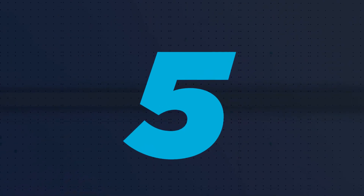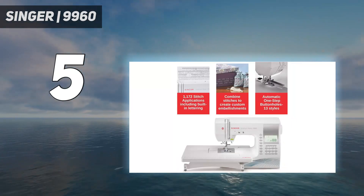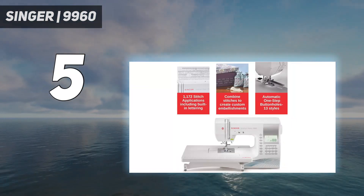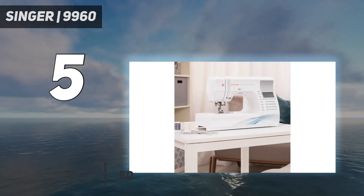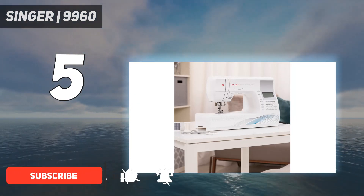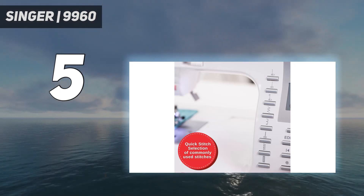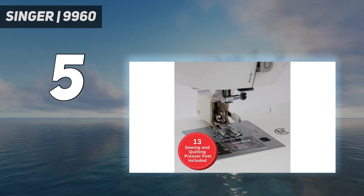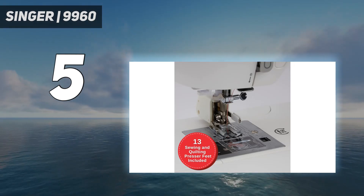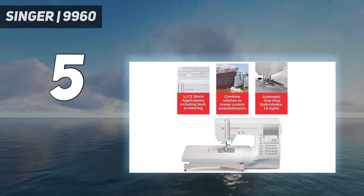Starting at number 5: the Singer 9960. Ample room and reliable feed dogs are some of the most important functions of a quilting machine. The Singer Quantum Stylist 9960 Sewing and Quilting Machine has both of those and other features that make detailed quilting projects easier to complete. This machine was a standout model during testing — we found ourselves saying 'oh my gosh' every few minutes because of all the advanced options packed into its interface.